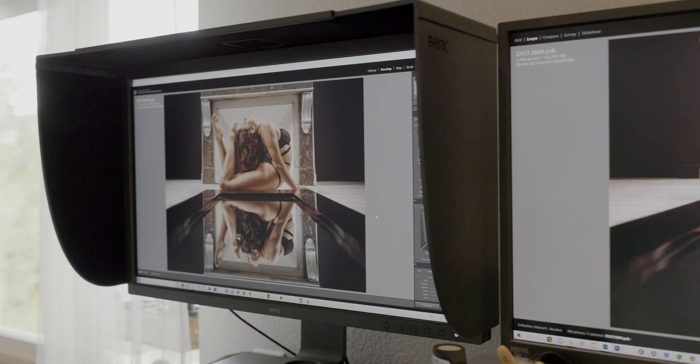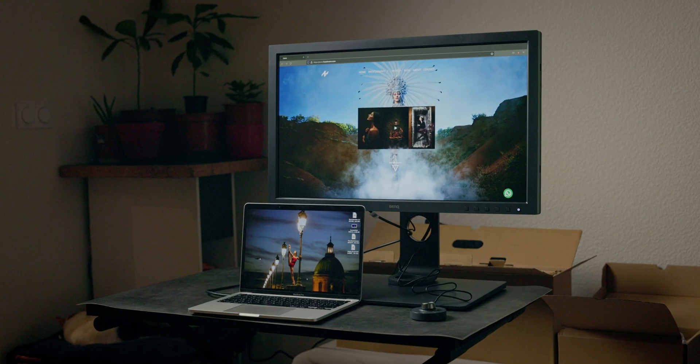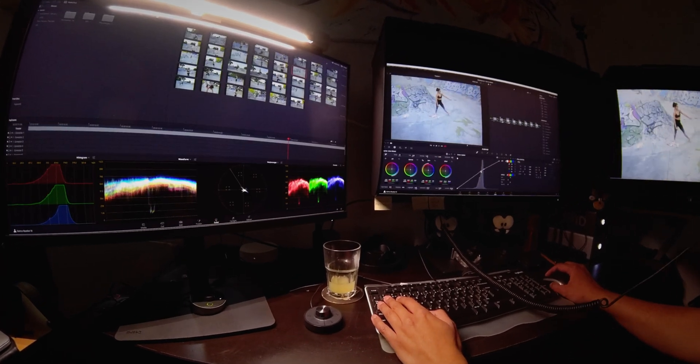I learned the hard way and was shocked to see how much some of my images were off, and how much more comfortable it was to work on a bigger screen — which sounds obvious, but for years I thought it wouldn't harm my work. I then upgraded to the SW321C and SW271C, and now I feel much better as I can deliver my work with much more confidence.